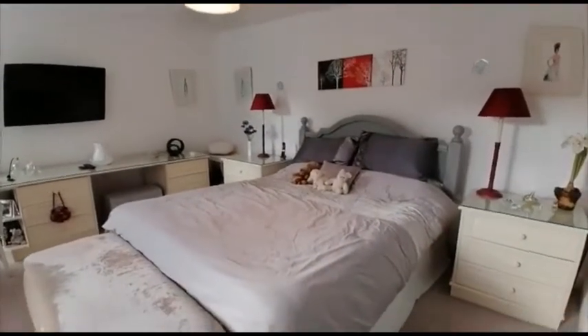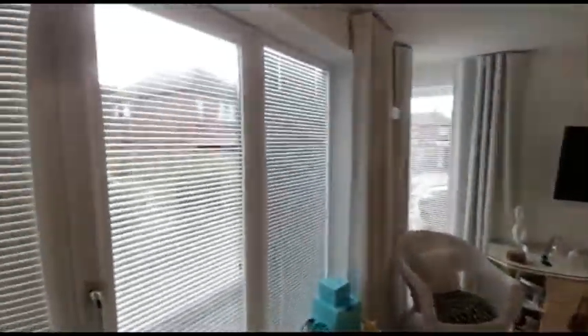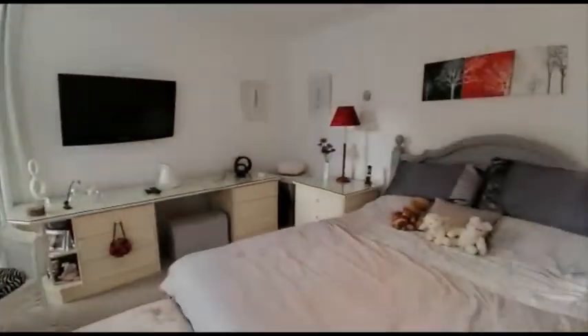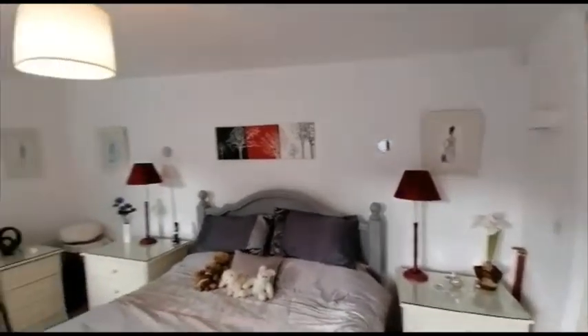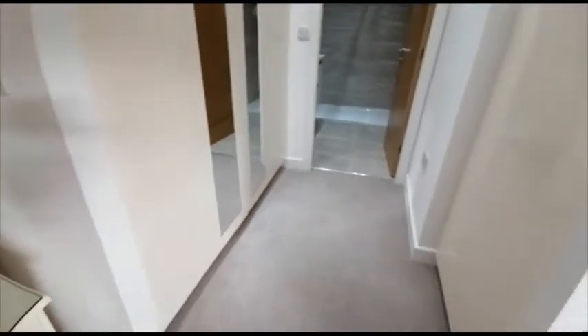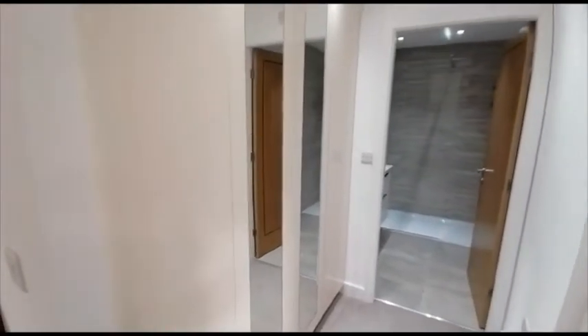This is the master bedroom, with access onto the courtyard, and a separate dressing area with fitted wardrobes.